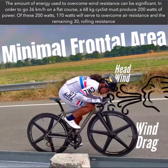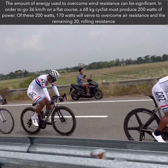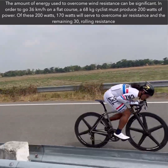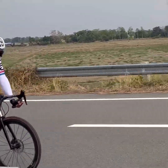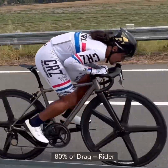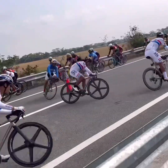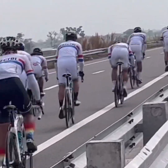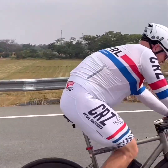While an aero bike frame can certainly help reduce drag and improve performance, the most significant factor in determining CDA is a cyclist's body position. In fact, studies have shown that at typical riding speeds, a cyclist's body accounts for up to 80% of total aerodynamic drag. By prioritizing a posture that allows for a very efficient CDA, cyclists can achieve superior aerodynamics without necessarily needing an expensive, specialized aero bike frame.